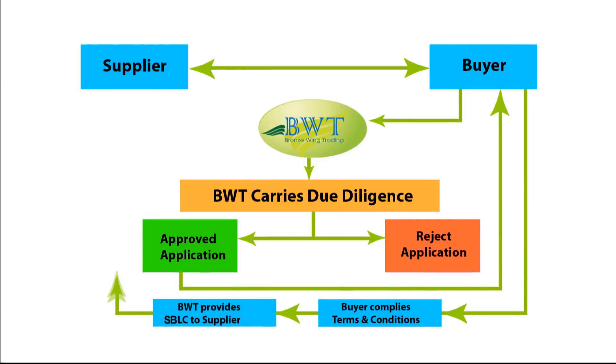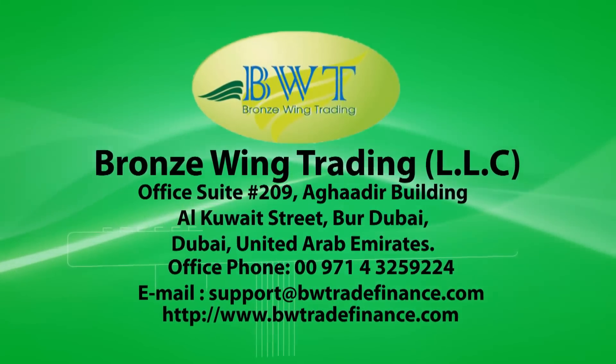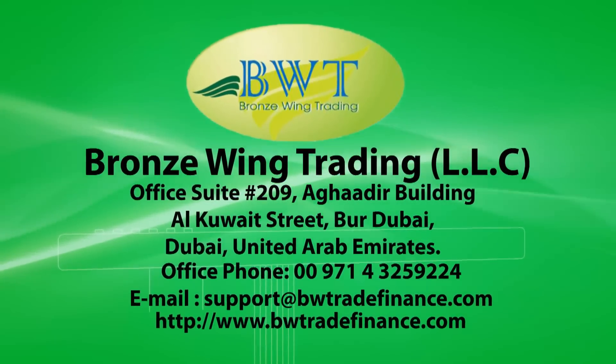Once all documents and payments are received, Bronze Wing Trading will immediately act and will provide, from their bank, the required SBLC on behalf of the buyer and in favor of their supplier to conclude their trade deal. Contact us now to avail a Standby Letter of Credit from Bronze Wing Trading LLC.